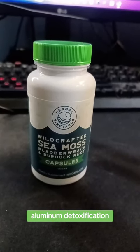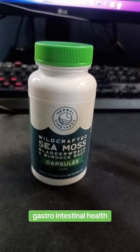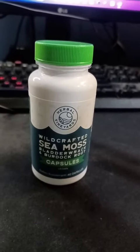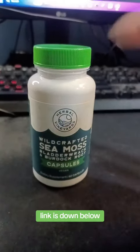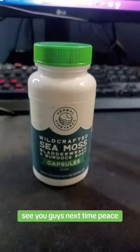It also supports aluminum detoxification and gastrointestinal health — and that's about it! If you guys want to pick this up for yourself, the link is down below. See you guys next time, peace!